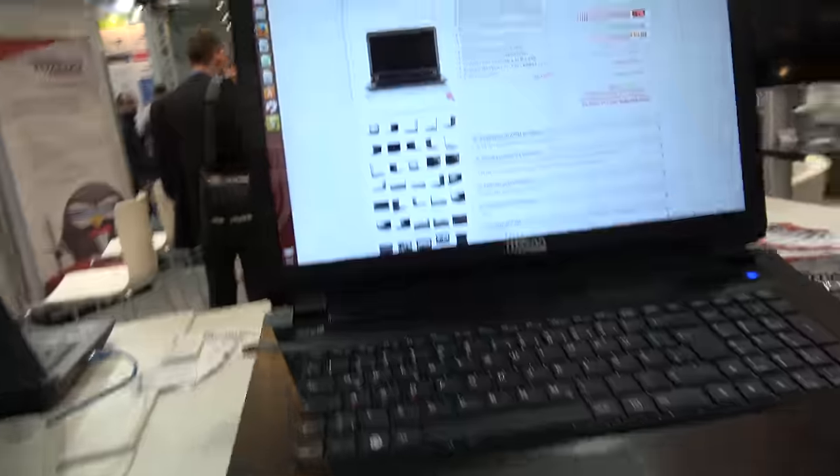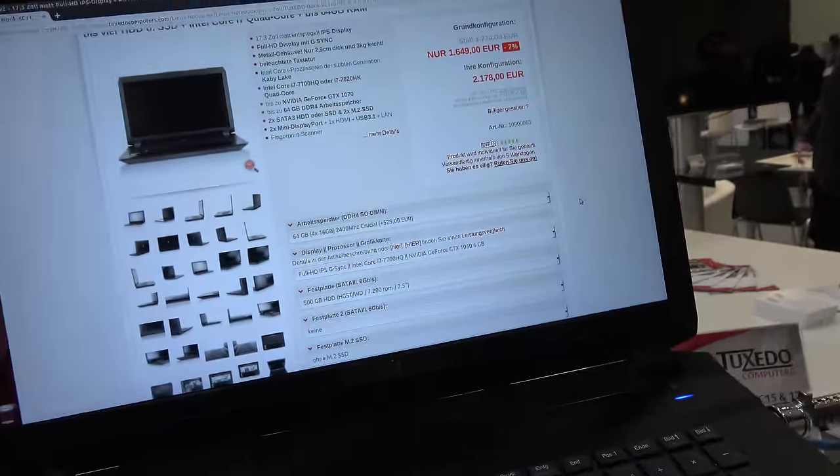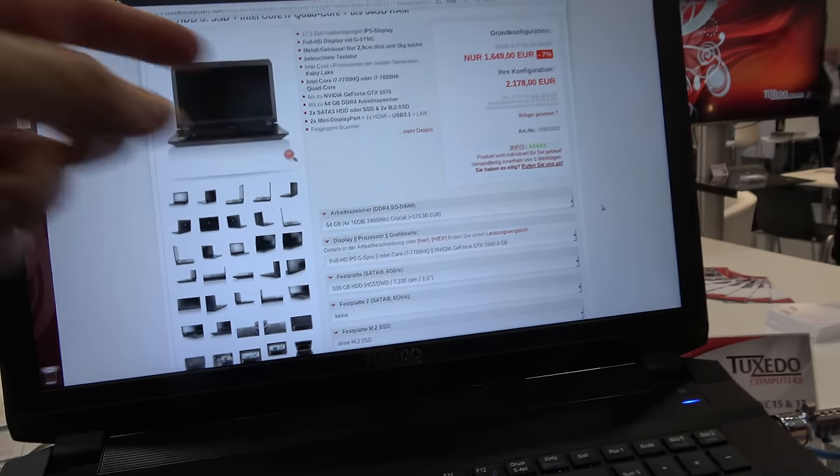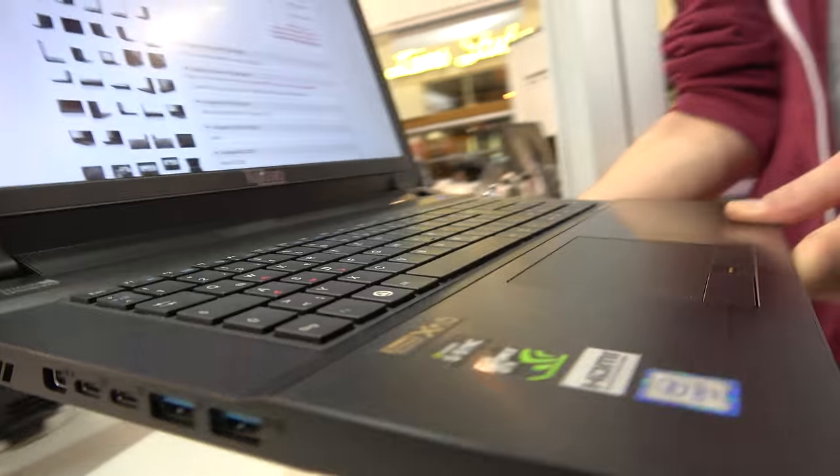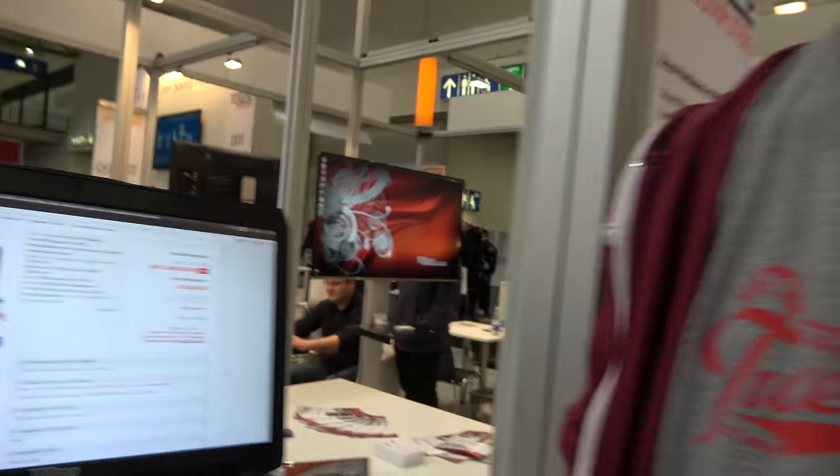We're looking at your Linux laptop right here. This is configured with 64 gigabytes of RAM at 2,178 euros. And this is what your company is doing — Linux computers.